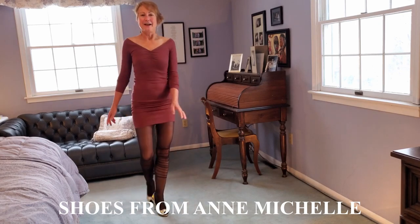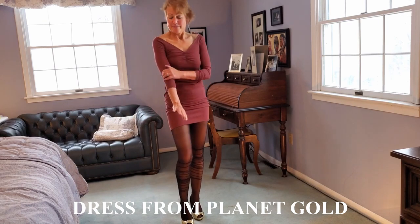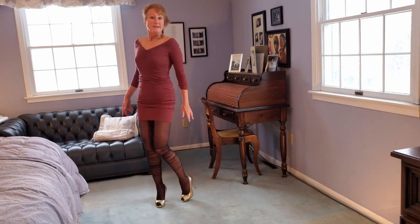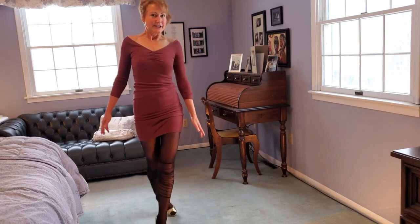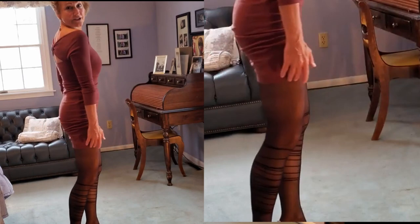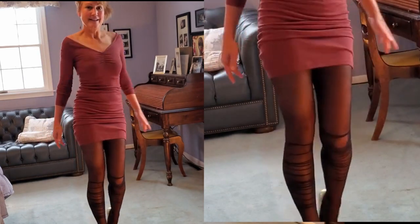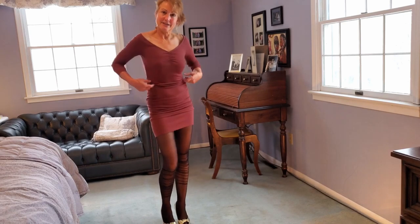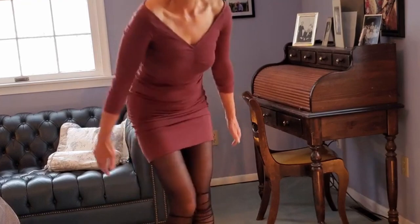I just wanted to show you how when you have a nice tight dress that has some give to it, you can make two different outfits out of one. So this is short with some black sheers from Sheen. I don't know if you can see the black sheers but they have patterns on the leg — it's quite a heavy denier, so it's a little thicker and more opaque. These scrunch lines can be repeated down in the lines on the patterned hose.